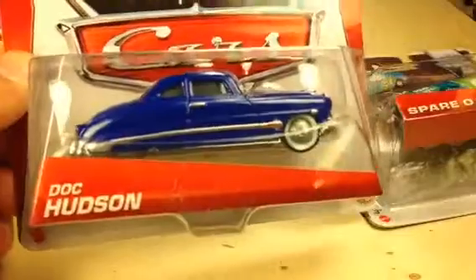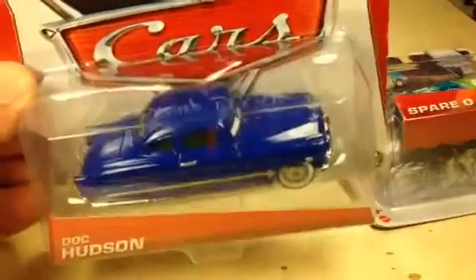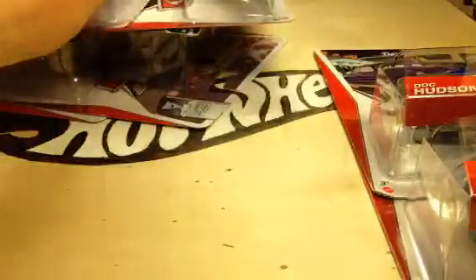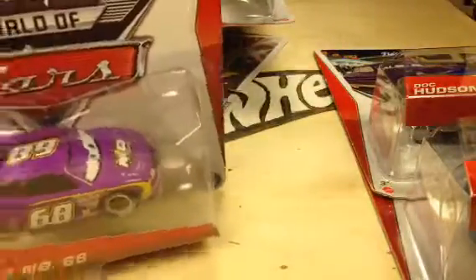Here's the re-release of Doc Hudson. That one, I think, will be a popular casting. I didn't know that they were going to re-release that — I thought they were done making that casting, but I was obviously wrong.